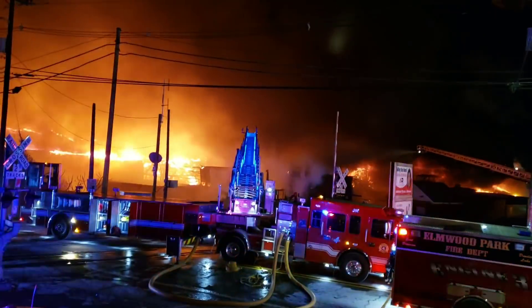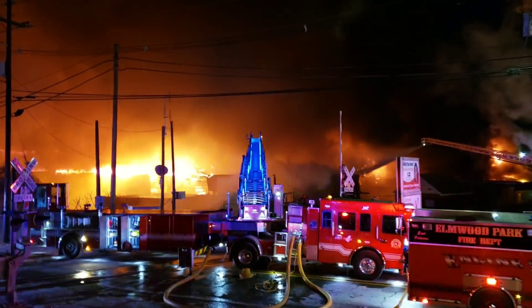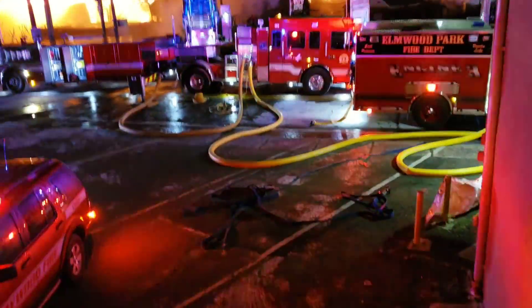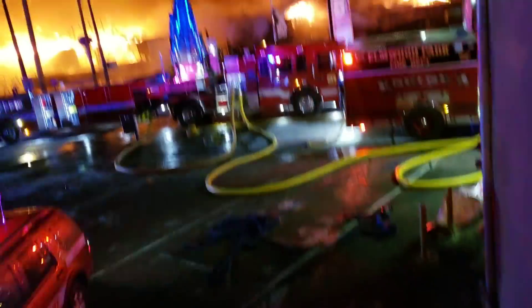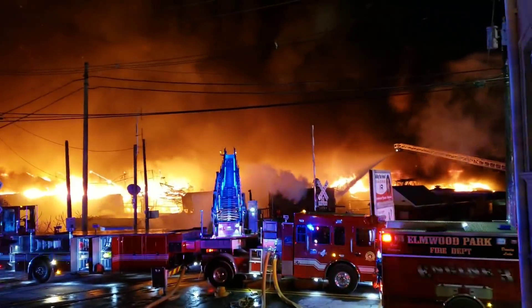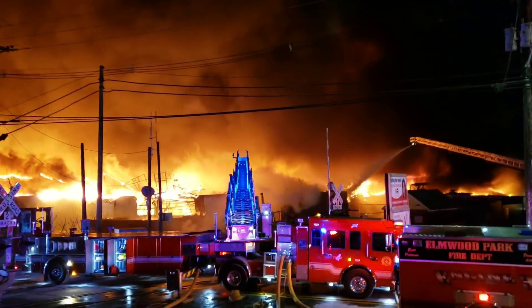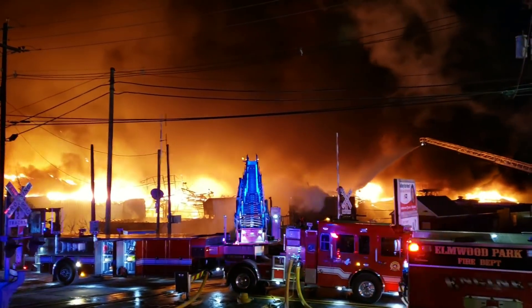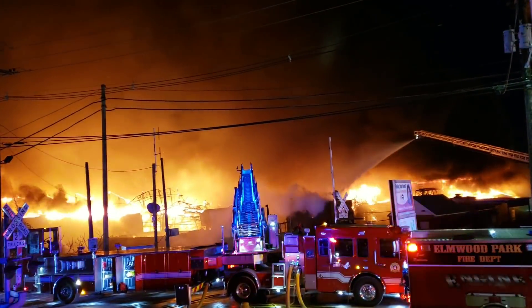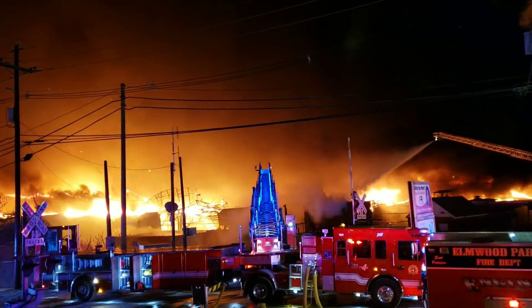First frame to the fire building. All right, go for it. Chief, do we have anybody in the building? We want to start slowing from BSF. I do have hand lines operating, lines operating in the fire building. That is affirmative. All right, we're going to work on this exposure problem, but we can slow from the master screen.